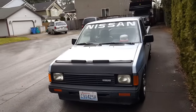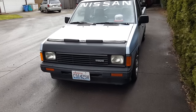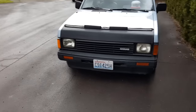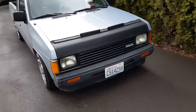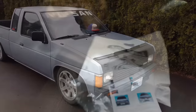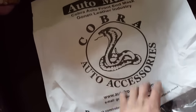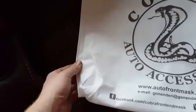Gives the whole front end a black look. I'll probably end up repainting the front bumper to all black. Quick and easy, changes out the look a little bit. If you guys are wondering, the company that actually sent it is Cobra Auto Accessories. It even came with this cool little canvas bag.